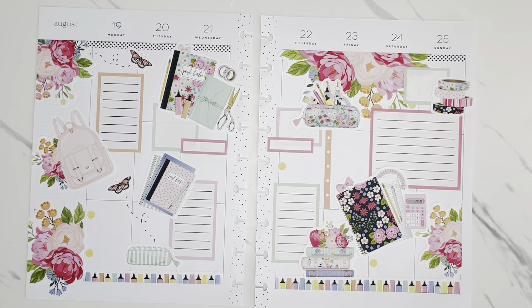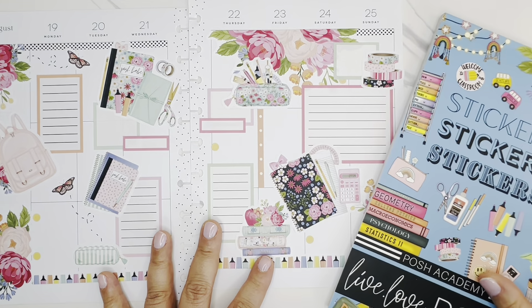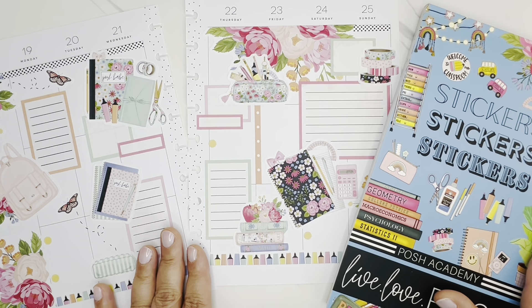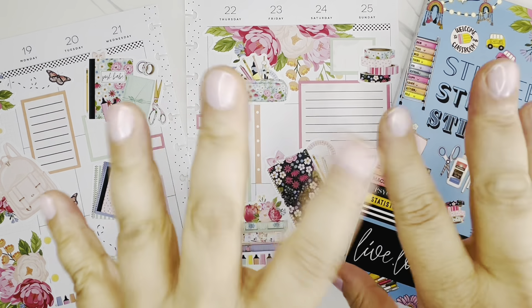I love this color scheme so much — these really pretty pastel colors. I think this came together so, so well. That is going to wrap up this plan with me. You'll definitely have to let me know what you think of this spread down in the comments below. Again, I'll have all the details for the release of the Posh Academy sticker book as well as the Autumn Allure in the description box below. If you like this video, don't forget to give it a thumbs up. I'd greatly appreciate you subscribing. Thank you all so much for watching, and I hope you have a great day. Bye, friends!